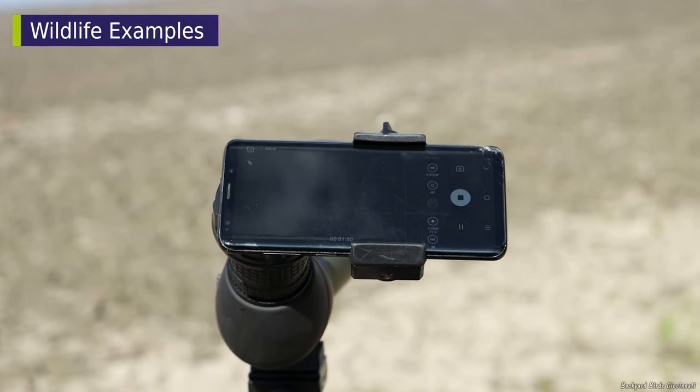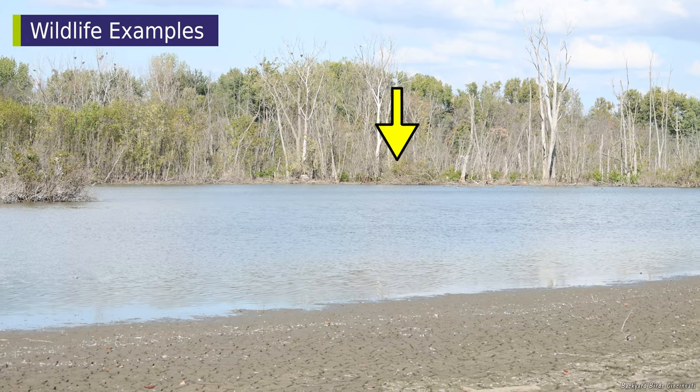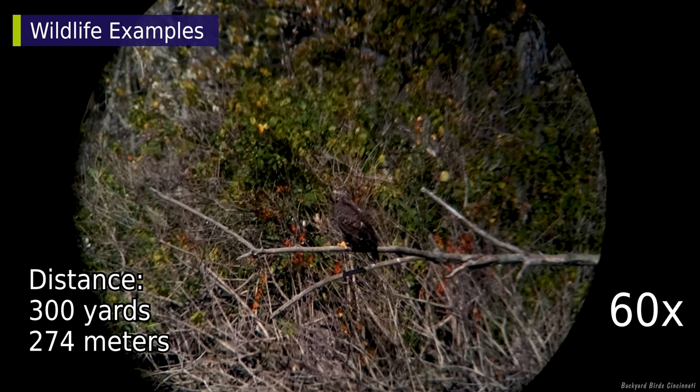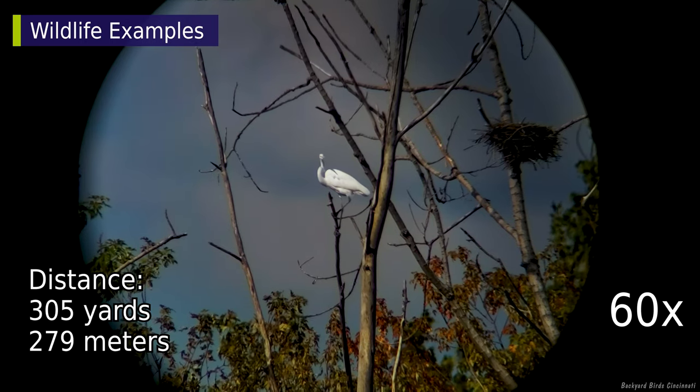Several white and one brown object could be seen on the far side of this pond. The brown one turned out to be a juvenile bald eagle, 300 yards away. The white objects were great egrets, about the same distance.